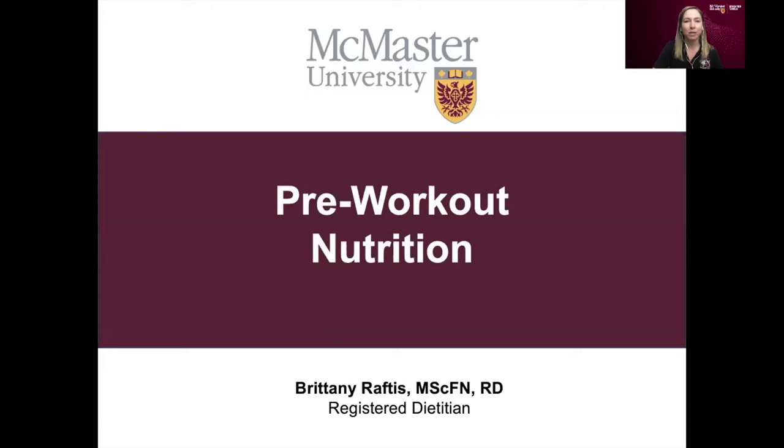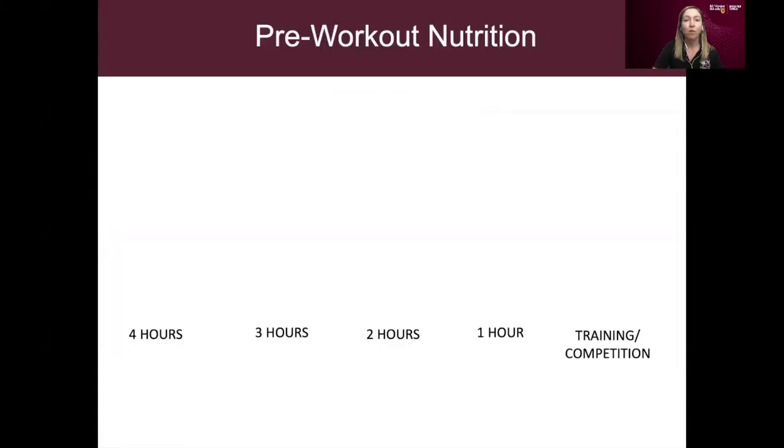The pre-workout period of time is basically considered the four hours prior to training, competition, or workout. Keep in mind that pre-workout nutrition is very individual — it depends mostly on your digestion, which varies from person to person. What works for you might be very different from what works for your teammate, so use these general tips as a guide and adjust based on what works for you.